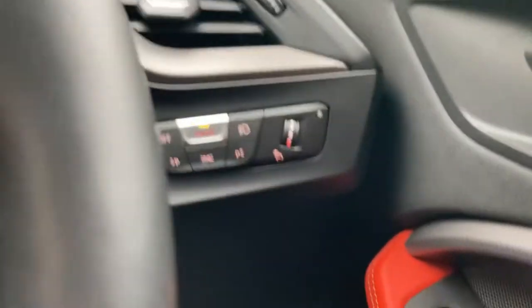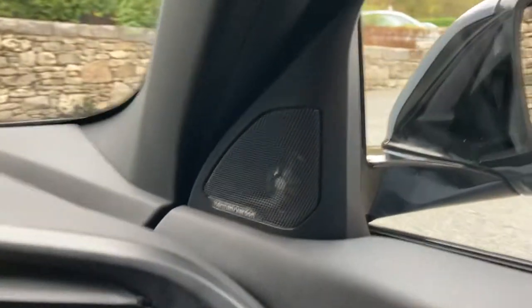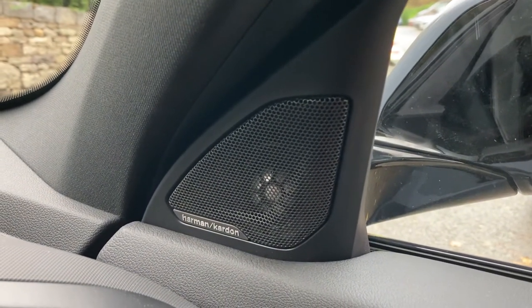You've got automatic wipers and automatic headlights. We've also got the upgraded Harman Kardon sound system — if you're into your music, that's definitely a worthwhile feature to seek out.